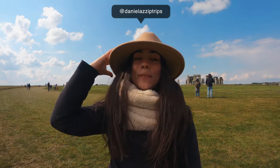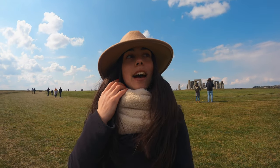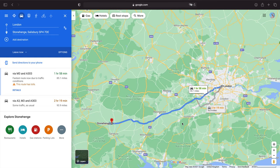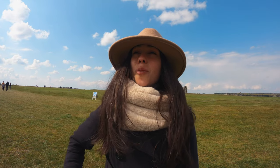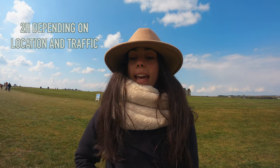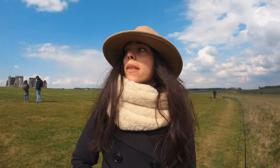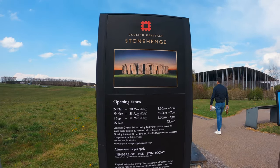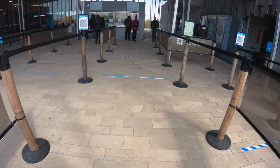Welcome back to my channel — my name is Dani. Today we are exploring Stonehenge. We drove from London, which is about 1 hour and 40 minutes, but depending on traffic it can be a little more, maybe around 1 hour 50. Stonehenge is a quite popular place and is part of English Heritage, so if you get a membership card you have free access.